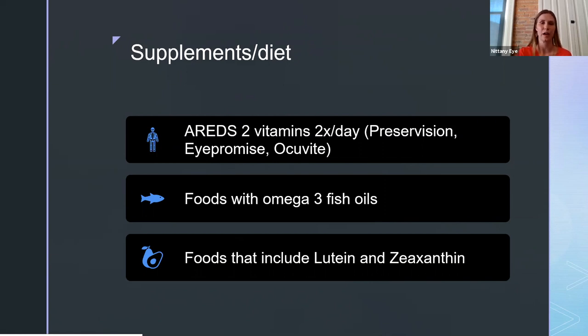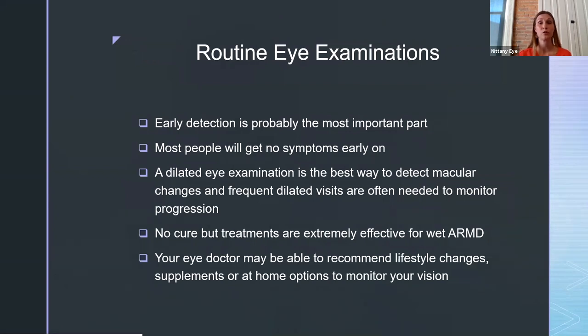The last thing you can do is make sure you get routine eye examinations — we recommend at least once a year, especially if you're over 65. If you have macular degeneration, we'll often recommend you come in more frequently. Early detection is probably the most important part, as most people have no symptoms — most patients I diagnose have no idea they have this condition. A dilated eye exam is the best way to detect the changes, and frequent dilated visits are needed to monitor progression, particularly to make sure you're not converting to the wet form that needs an injection. There's no cure yet, but treatments are extremely effective, especially for the wet type. Your eye doctor may also recommend home monitoring tools, like special grids, that let you track whether the condition is progressing.